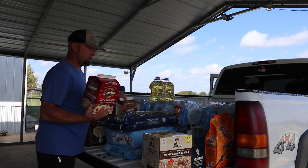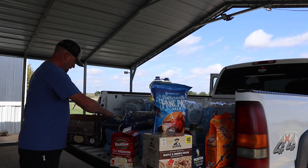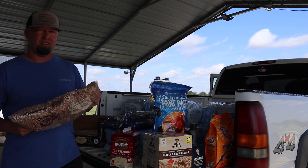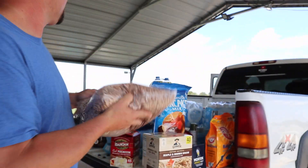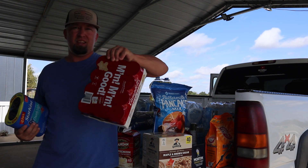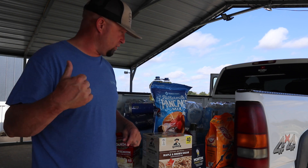We also got oatmeal, instant mashed potatoes, a big deal of pancake mix, and three 12-pound bags of beans. There's Shanna with the canned beans. We also have tuna and chicken noodle soup. We're going to get some of this stuff in the freezer and some down in the storm shelter.